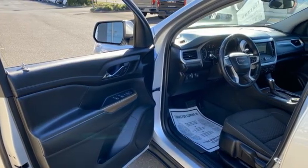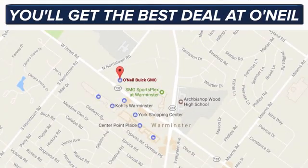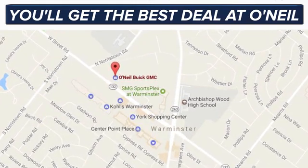See what it can do for you when you take it for a test drive. You'll get the best deal at O'Neill. We're conveniently located at 869 West Street Road in Warminster, PA — just minutes off the Pennsylvania Turnpike.